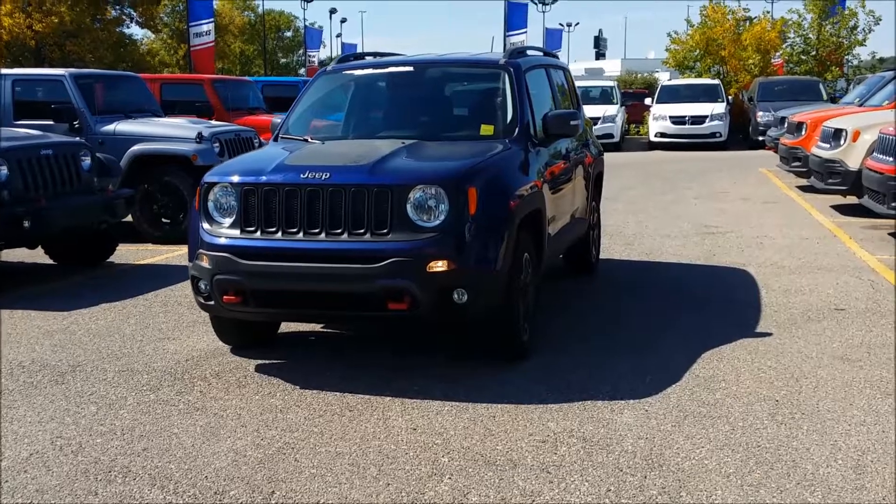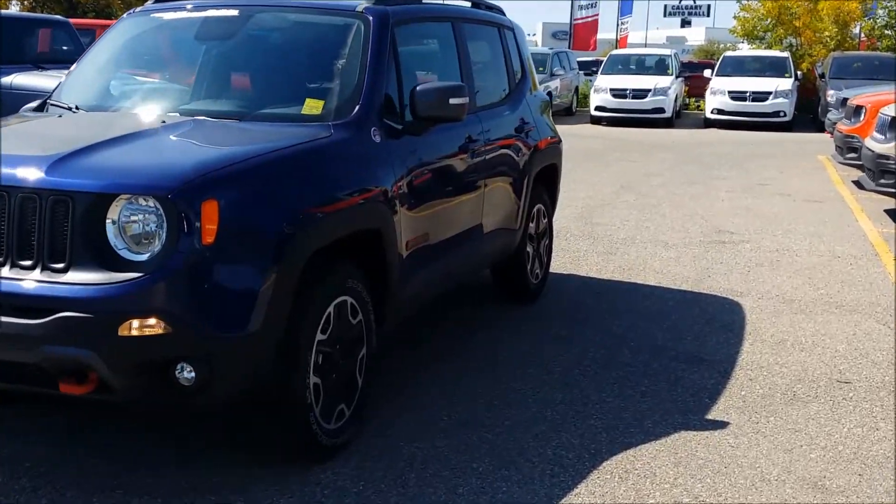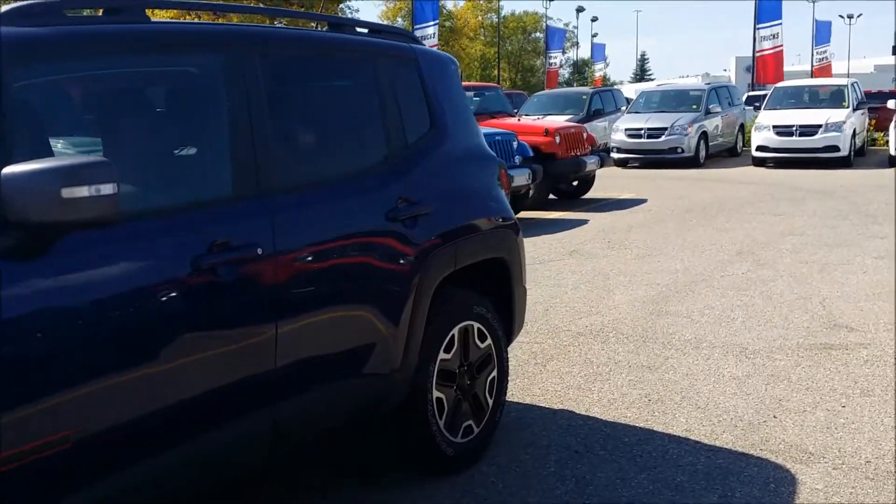Hi guys, my name is Maggie and I'm a client care representative here at Courtesy Chrysler Jeep Dodge Ram. Today I'm going to be showing you this 2016 Jeep Renegade Trailhawk.